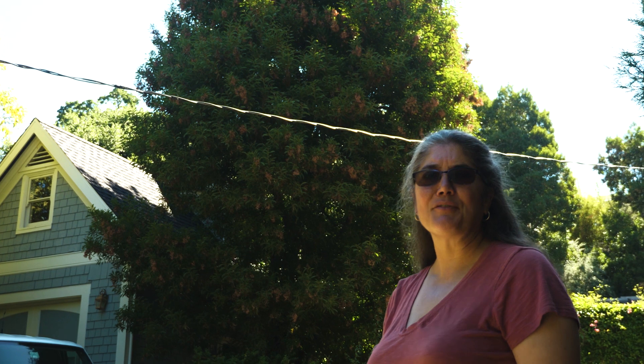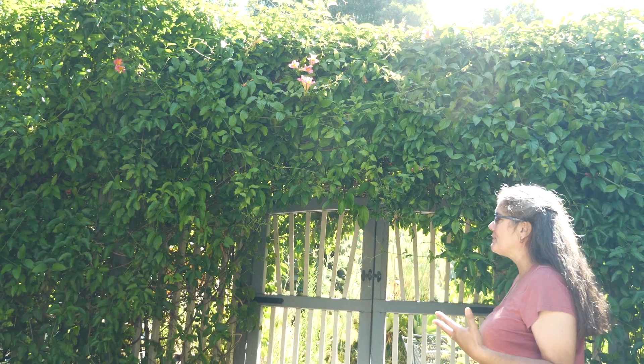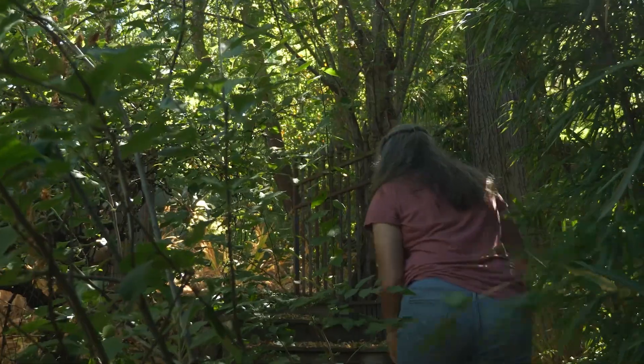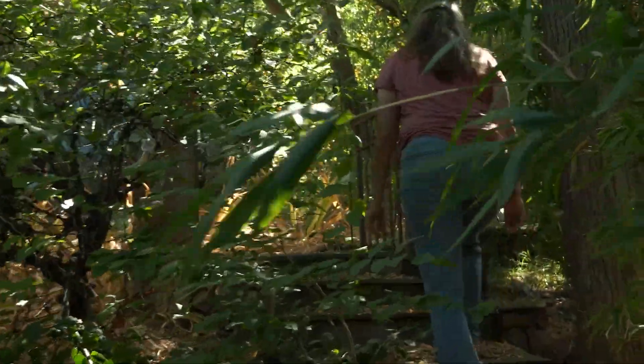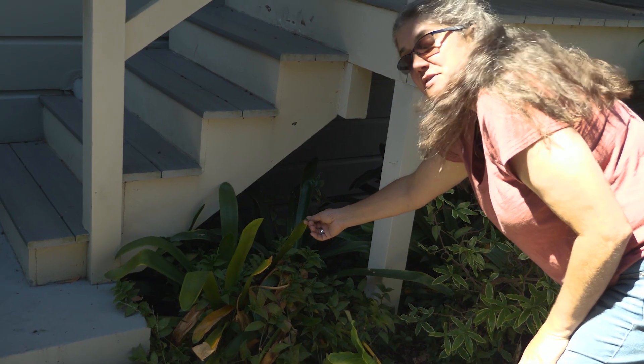It's July 2019, and after a couple of years of very devastating fires in California. Hi, I'm Bonnie Morse. I'm a beekeeper and a certified arborist. Today we're going to be discussing how to make your landscape both more resistant to wildfires while also protecting our pollinators.